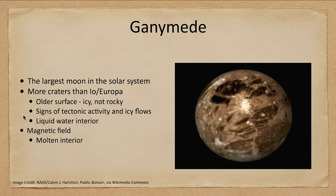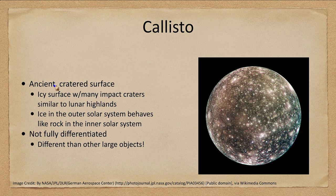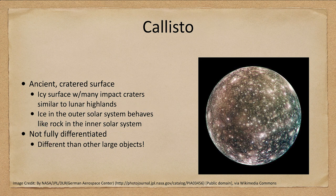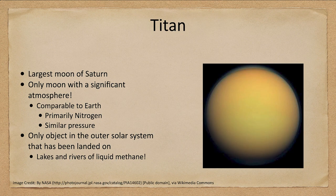Callisto has a very old, heavily cratered icy surface, much like Ganymede, with lots of impact craters visible as bright spots — very similar to the lunar highlands. Ice in the outer solar system behaves much like rock, so we get ice volcanoes. One interesting thing about Callisto that is not completely understood is that it is not fully differentiated — most large objects of this size differentiate so the densest materials sink to the core, but for whatever reason Callisto has not done this, making it different from other large objects.